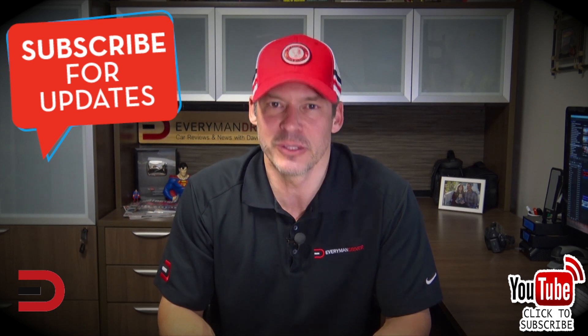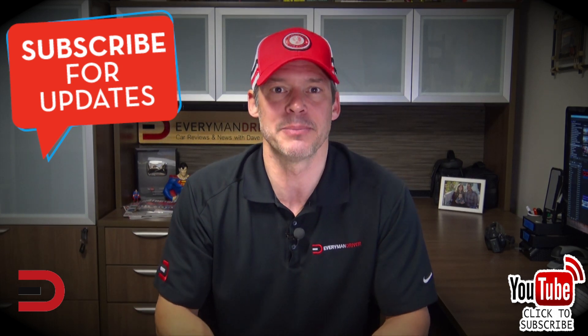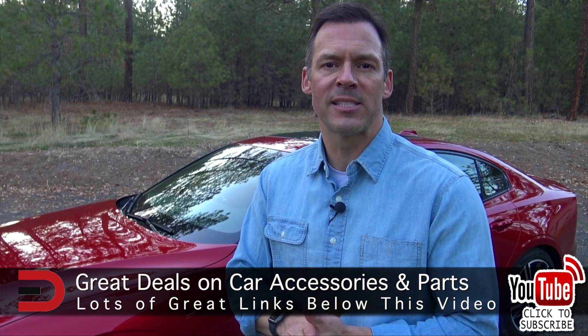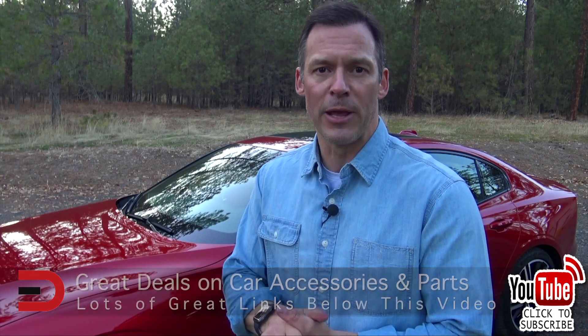That's my video for today. Take two seconds, click subscribe if you haven't already, and leave some comments below about upcoming videos you'd like to see. Until next time, I'm Dave Erickson — thanks for watching. I've also added links to some of the best-selling automotive accessories on Amazon, along with links to some of my product reviews — you'll find them in the description below.